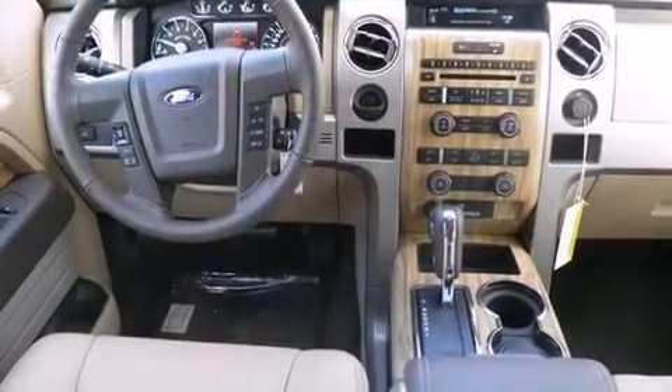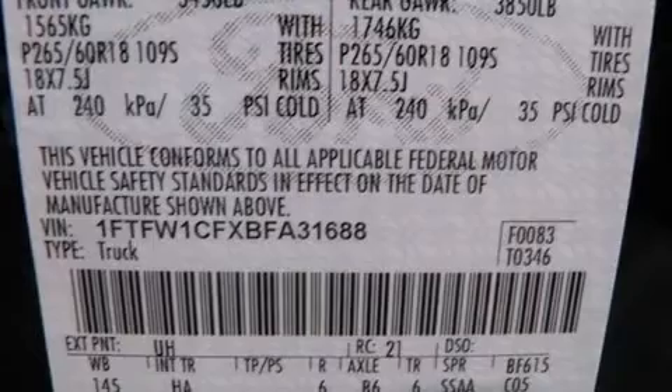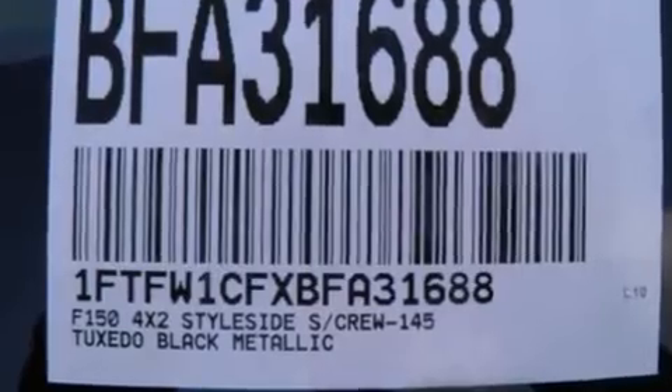Top features include front dual-zone air conditioning, variably intermittent wipers, a power seat, heated and ventilated seats, turn signal indicator mirrors, adjustable pedals, and seat memory.